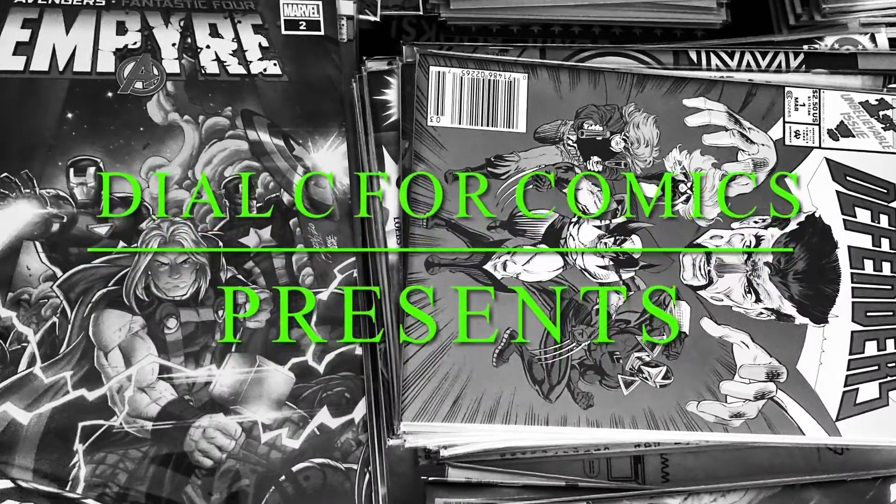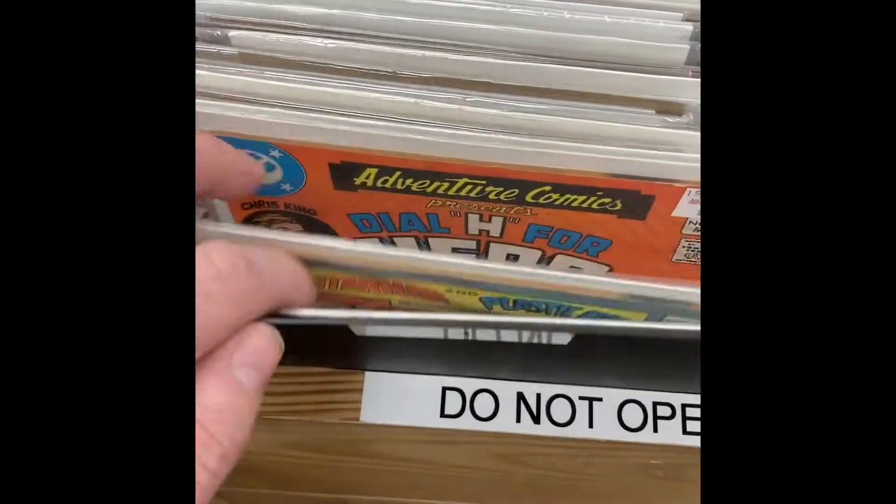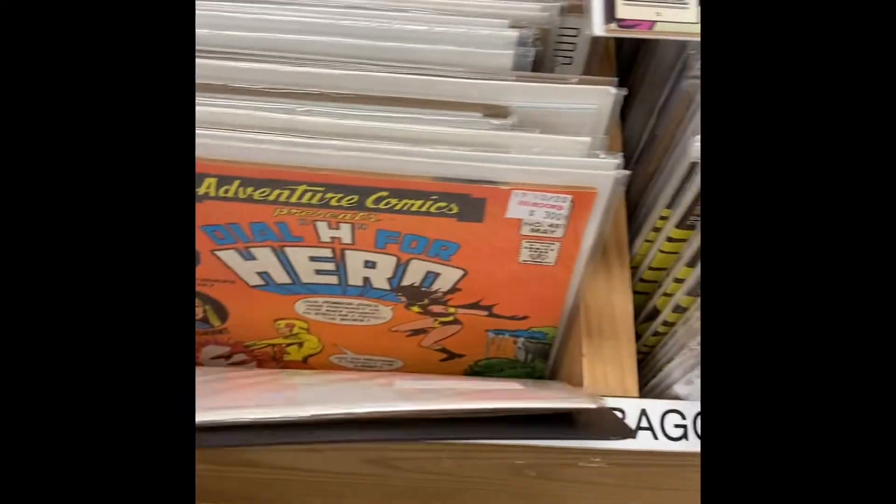Hello everyone, welcome to another episode of Dial C for Comics, and today we're doing some comic book hunting. I stopped in at my local Half Price Books and went through their back issues to see what kind of stuff we found. So let's see what we find on this hunt.